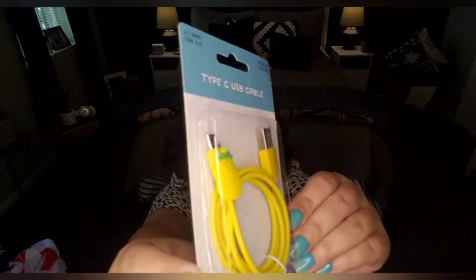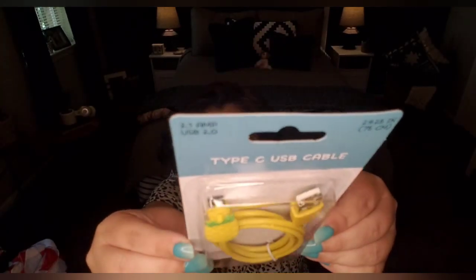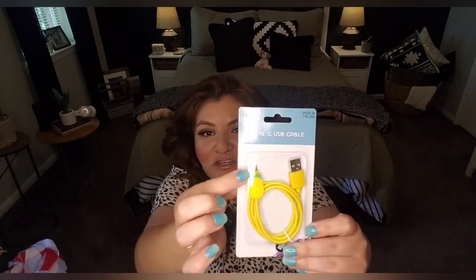This is a Type-C USB cable, 2.1 amp, and it's a pineapple design — pineapple being the happy fruit with bright vibrant yellow colors. They do have other types as well, so if your phone doesn't use Type-C they have all different kinds. I picked this up and it's going to be donated.